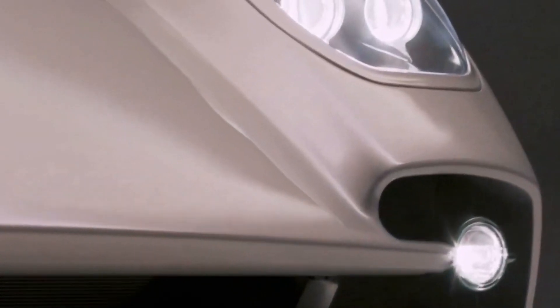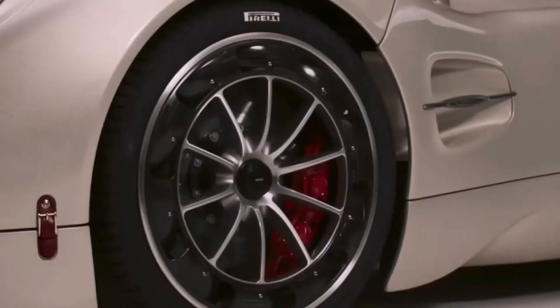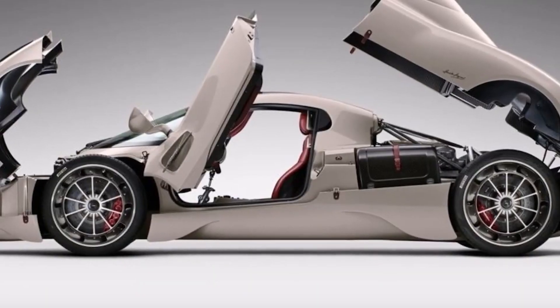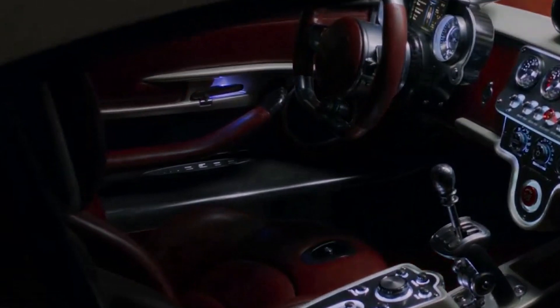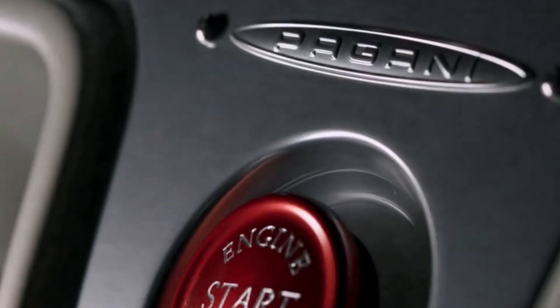The manufacturer did not switch to a dual-clutch automatic in order to reduce weight. The Utopia is lighter, with a weight difference of over 70 kilograms compared to the Huayra, at 1,280 kilograms. There won't be any large batteries or a dual-clutch automatic, and the engine will not be electrified.